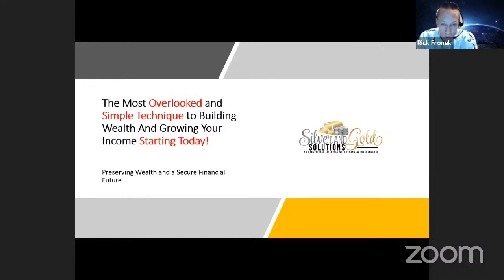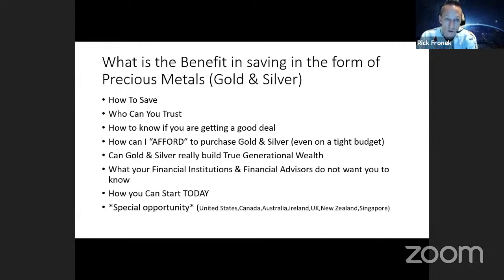When this was first presented to me, I was floored by the information that was shared, because it really shed a lot of light on things I wasn't aware of. This presentation is going to cover the techniques that the wealthy use to build their own wealth. What I'm going to be sharing is a lot about the benefits of saving in the form of precious metals, gold and silver. A gentleman I'm going to have on here refers to it as 'sound money,' and there's a reason why it's called that.